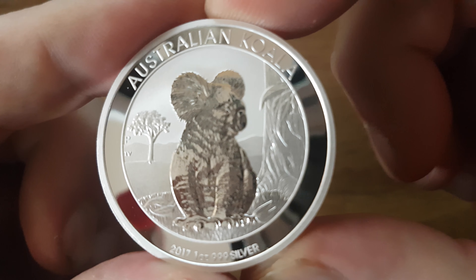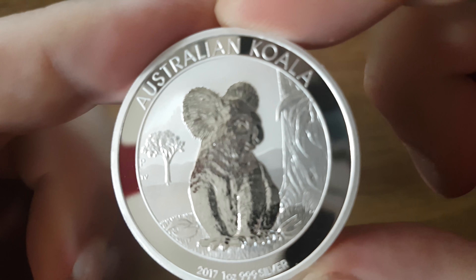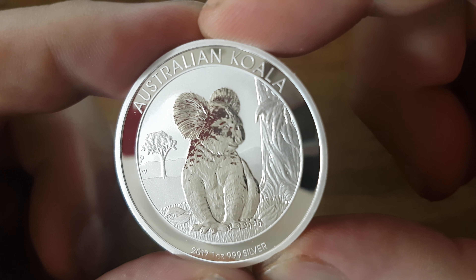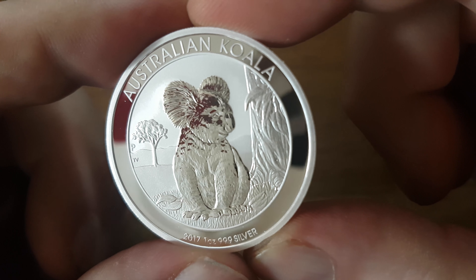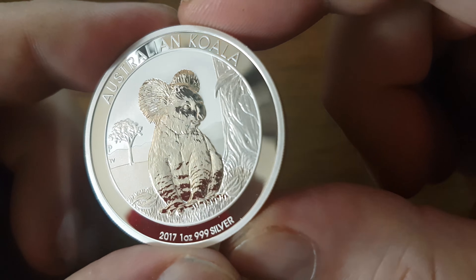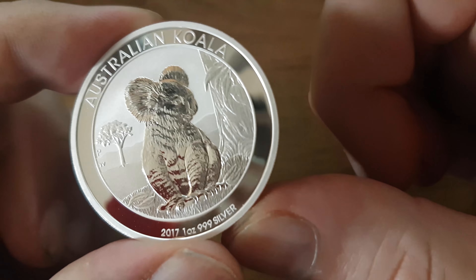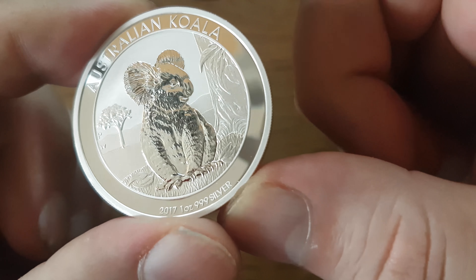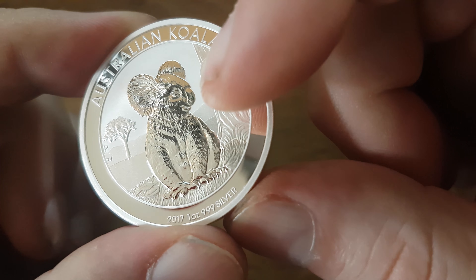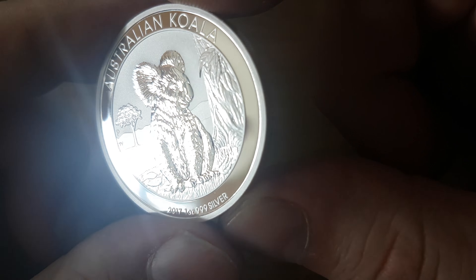I don't know what the P and TV stands for, I guess I have to look that up. The detail is nice. I wonder how the koala would look with not that shiny finish but like the other details.